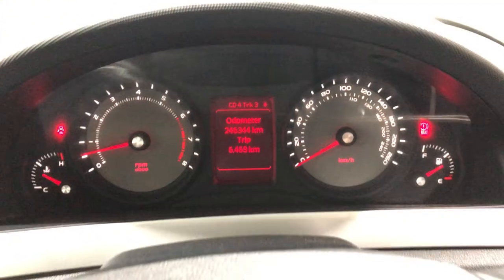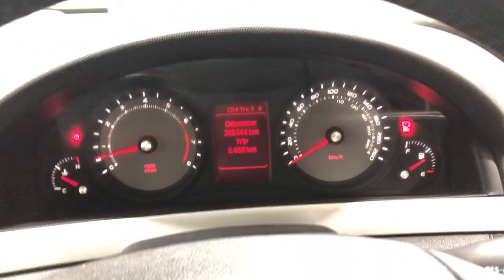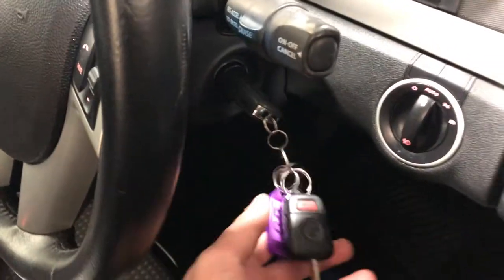This car has 246,000 kilometres on the clock with plenty of life left in it. It also comes with two sets of keys and a full set of books.